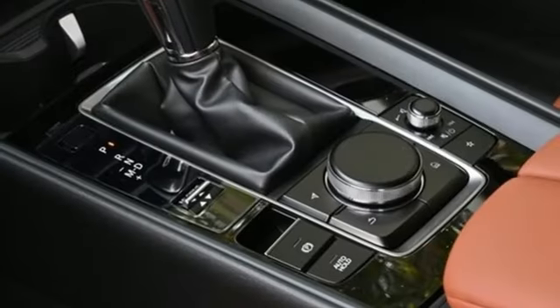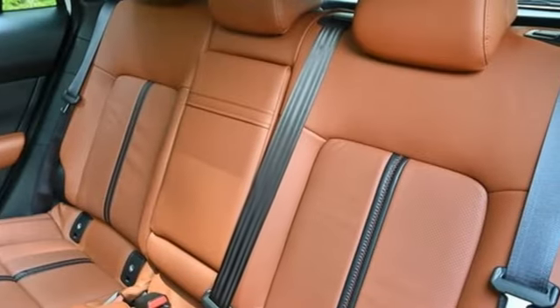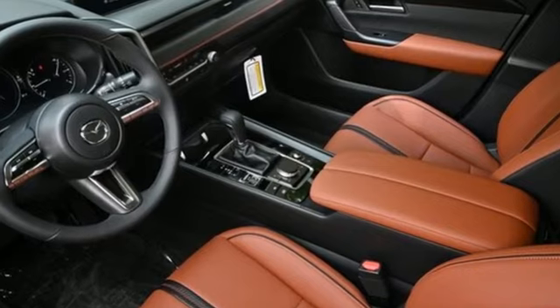First and second row express open and close sliding and tilting sunroof, inductive device charging, and automatic transmission. For all the things that drive you, there's Mazda.